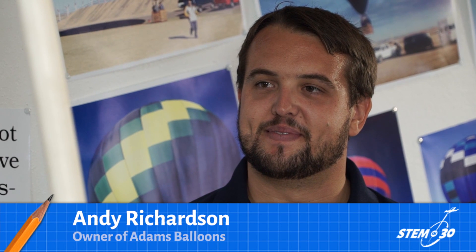Hi, I'm Marty Kelsey, one of the hosts of STEM in 30, a TV show for middle school science students from the National Air and Space Museum. Today I'm in Albuquerque, New Mexico with Andy Richardson, owner of Adams Balloons.